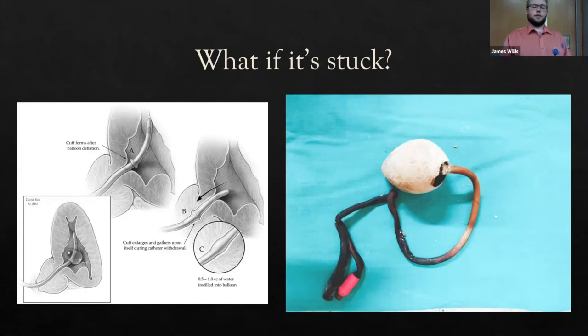If that still doesn't work, call urology. The next step is extraluminal balloon puncture — a more hazardous procedure. Use a long angiocath with the plastic sheath extended slightly beyond the needle tip to protect surrounding structures. Follow the existing suprapubic tract alongside the Foley until you feel resistance — that's the balloon in the bladder. Push the needle through to puncture the balloon; fluid or air leaks into the bladder. This should be done under ultrasound guidance with urology consultation.